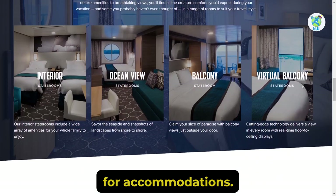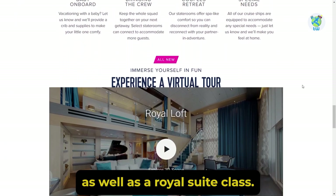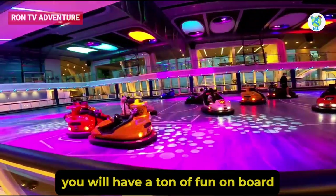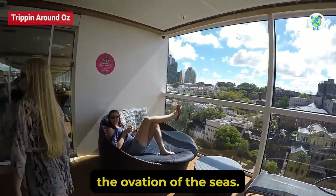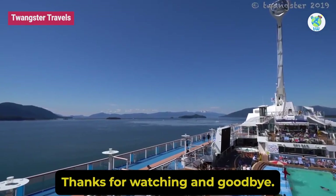For accommodations, there are staterooms as well as a Royal Suite class. Overall, you will have a ton of fun on board the Ovation of the Seas. So that's all for this video. Thanks for watching, and goodbye!